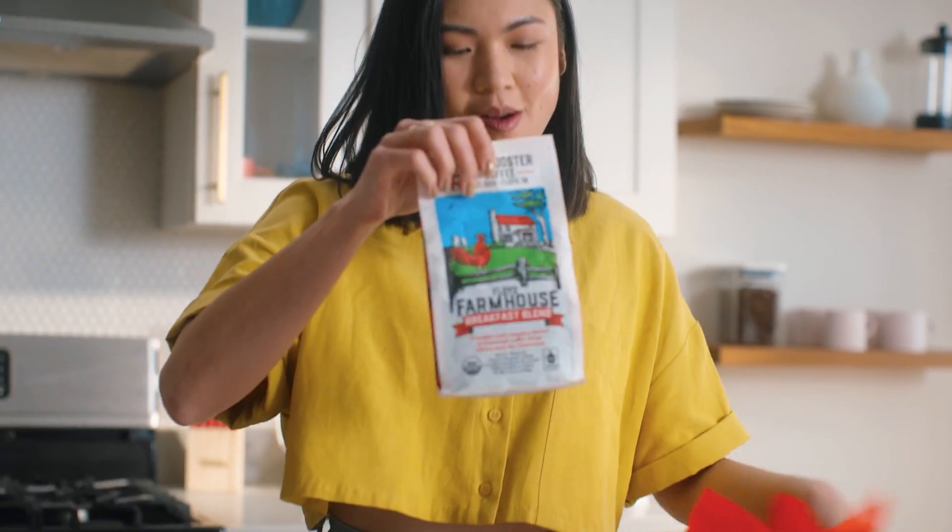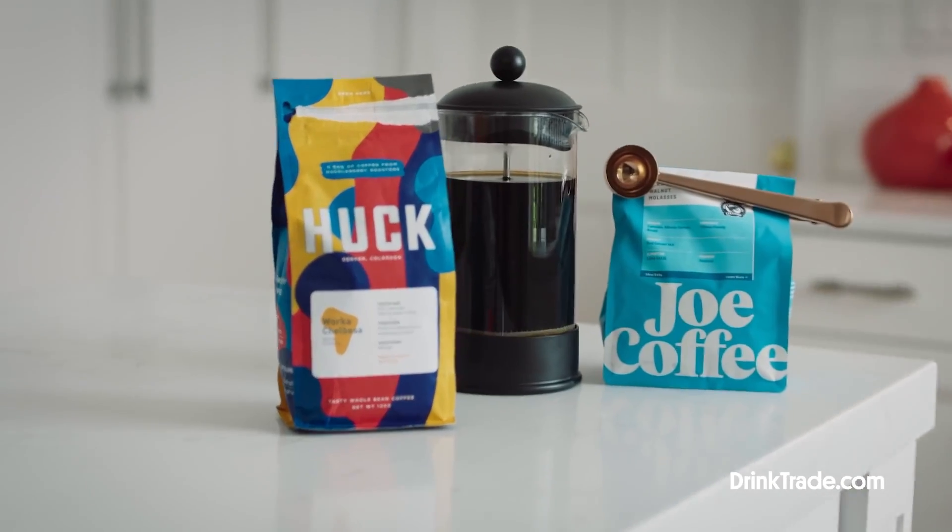Imagine waking up to a tantalizing variety of over 250 coffees — from dark roasts that hug your taste buds to velvety espresso that perks you right up, and blends so magical they'll whisk you away. Discover new craft coffee with every delivery. Trade Coffee offers a seamless coffee service bringing you the best beans from more than 55 top roasters — it's like a never-ending treasure trove for your taste buds.